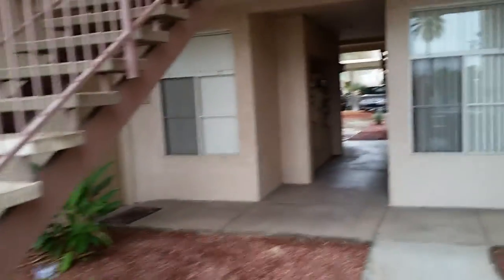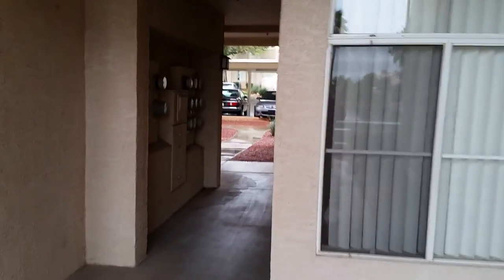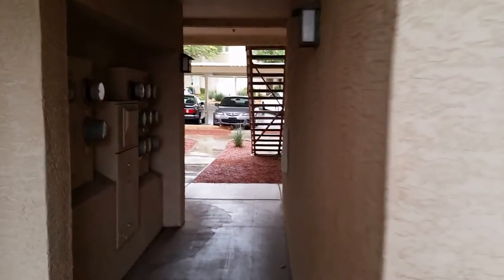That's the one bedroom, one bath apartment — upgraded into a condo at Portofino Condominiums in Lakewood, Ahwatukee.